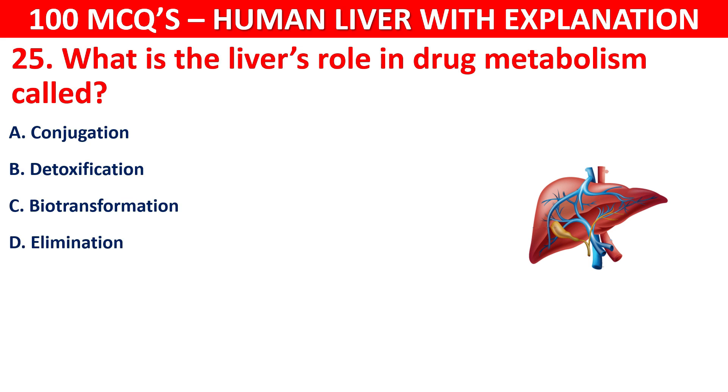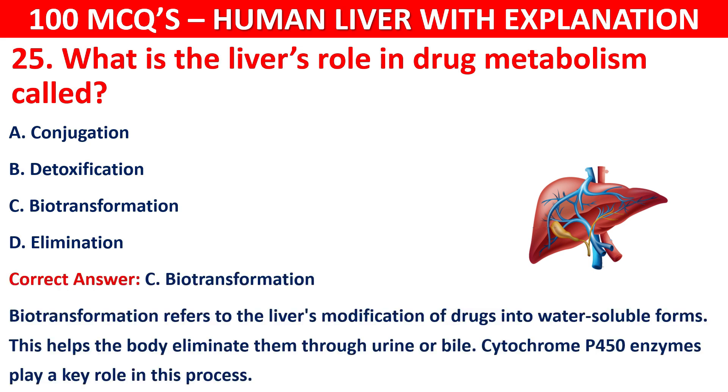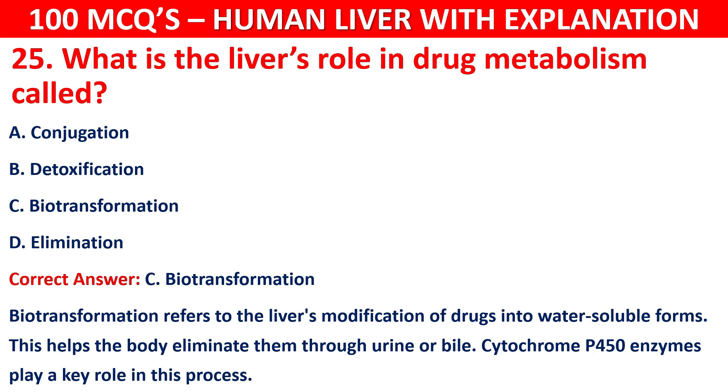The correct answer is C, that is biotransformation. Biotransformation refers to the liver's modification of drugs into water-soluble forms. This helps the body eliminate them through urine or bile. Cytochrome P450 enzymes play a key role in this process.